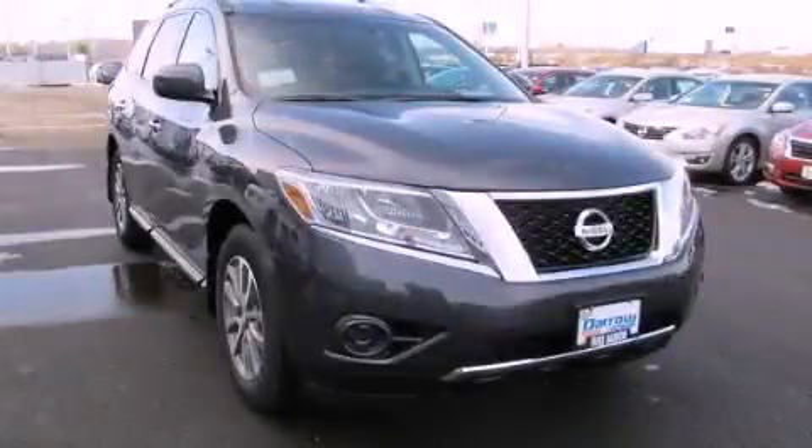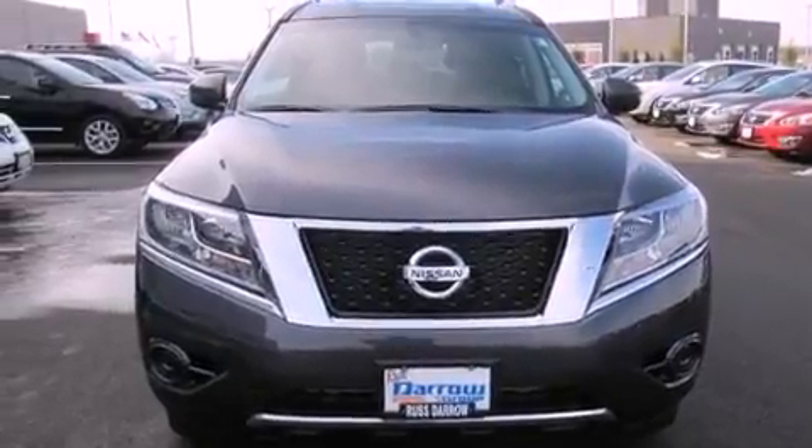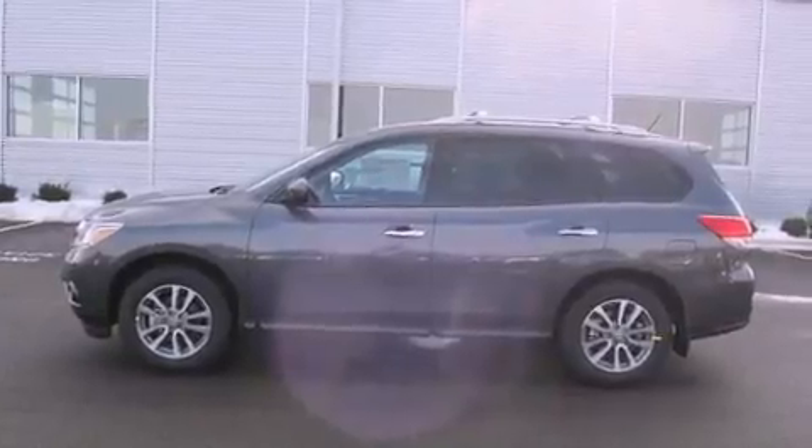This is a brand-new 2013 Nissan Pathfinder, for when safety, size, and space are of importance. It has a 3.5-liter six-cylinder engine, a continuous variable transmission, and all-wheel drive.